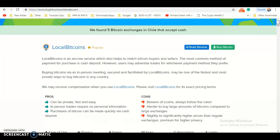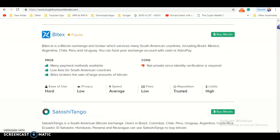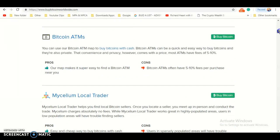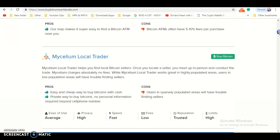In Chile that accept cash, the companies are Local Bitcoins, Buytex, Satoshi Tango, Bitcoin ATMs, and Mycelium Local Trader.